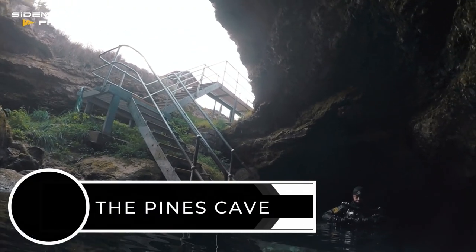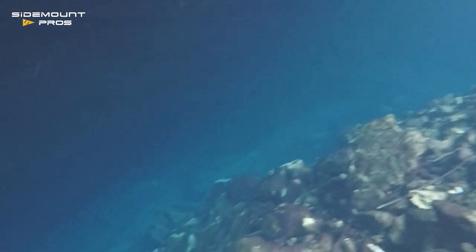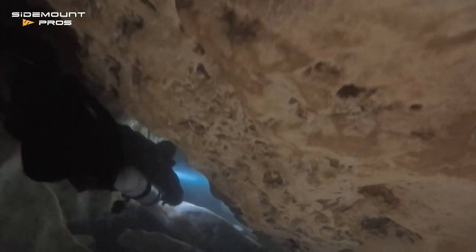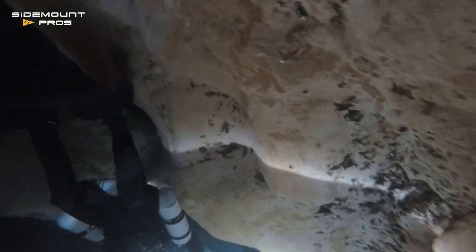My shakedown done, it's time for cave checkout at the Pines Cave with my buddy and guide for the week, Josh Richards. Josh leads me on a series of routes spoking out from a tree stump near the open water. It's a chance to practice moving through the cave, learn some of the routes, and pass a couple of restrictions.